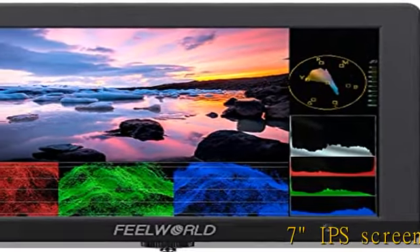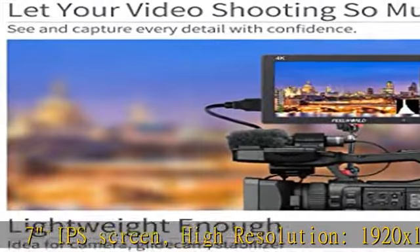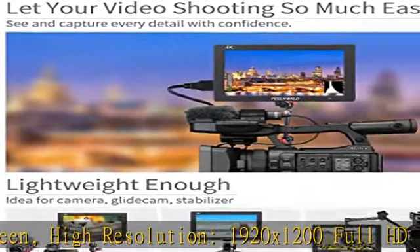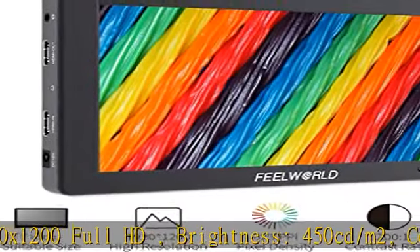7-inch IPS screen, high resolution 1920 x 1200 Full HD. Brightness: 450 cd/m². Contrast: 1200:1.